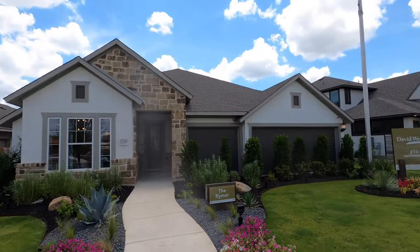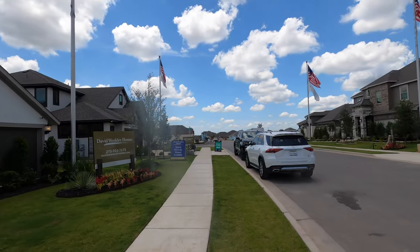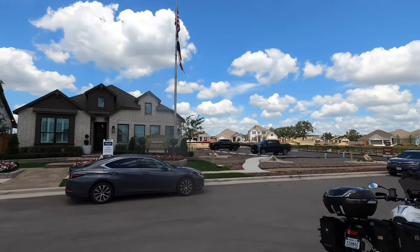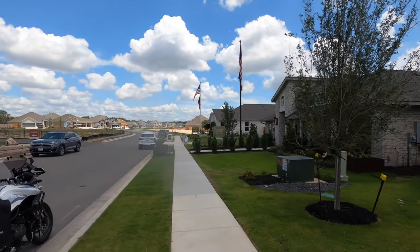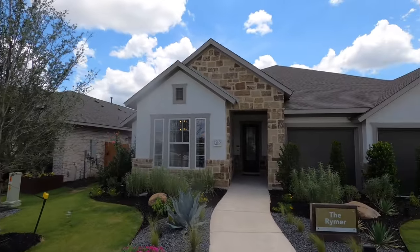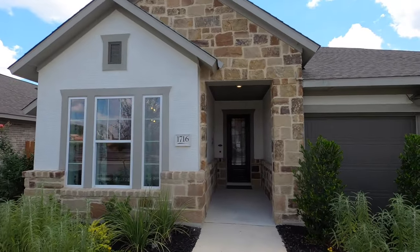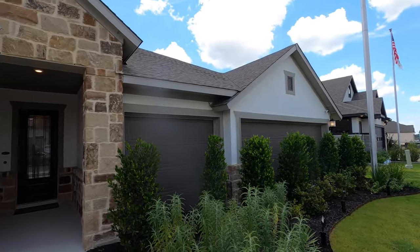Love the landscaping they did for this Reimer plan. All these model homes in Meyer Ranch are in kind of a back part of the community — I've done a motorcycle tour showing how to get to this area. Really do like the quietness of this community. It gives you easy access to everything in the Texas Hill Country, being right off 46. It's only about a 10-minute drive to the grocery store, the HEB, and everything you want in New Braunfels. And I love New Braunfels.